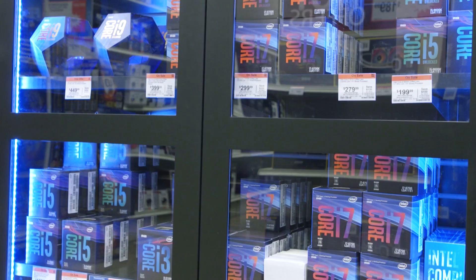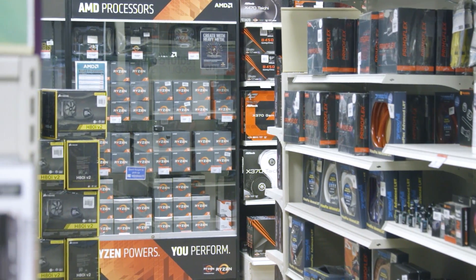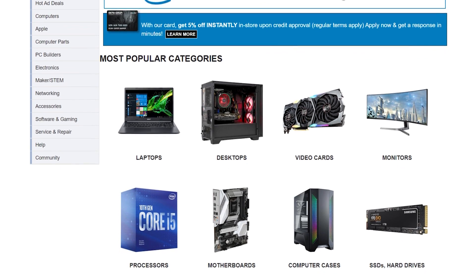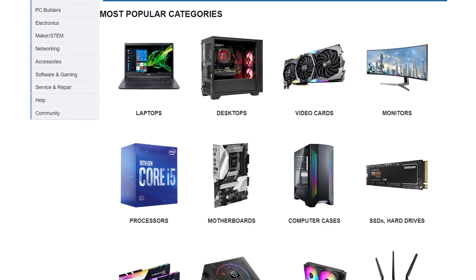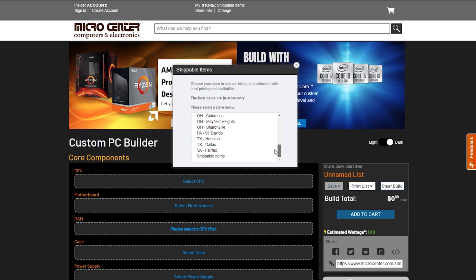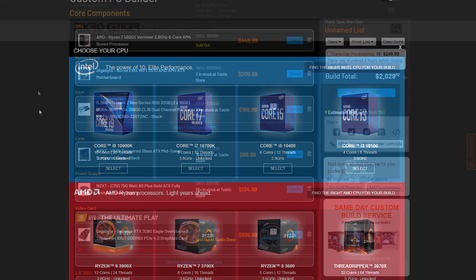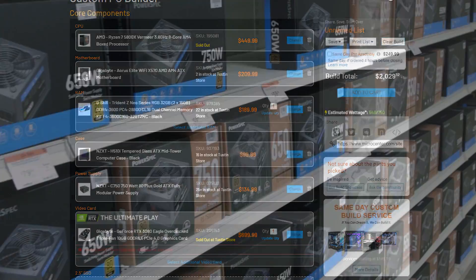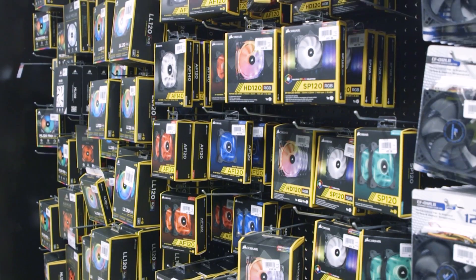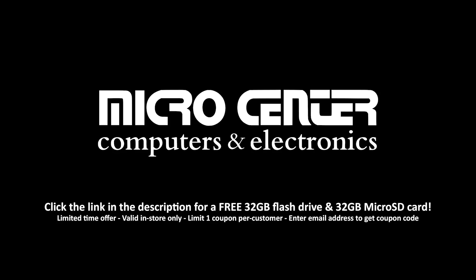Today's video is brought to you by Micro Center, one of my favorite places to buy PC parts, whether it's online or at one of their 25 retail stores in the US. They have consistently competitive prices and an excellent selection of PC hardware and other tech goodies, as well as the custom PC builder on the Micro Center website. Use it to spec out your rig and it will show you parts in stock at your nearest store while ensuring compatibility. Then you can pick up or have their pros assemble it for you. Click the sponsor link in the description and don't forget to sign up for the free in-store gift.